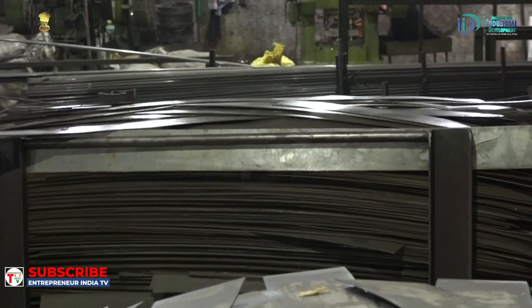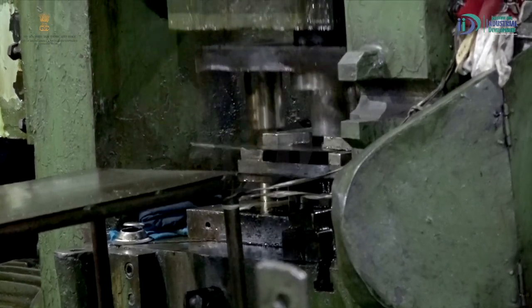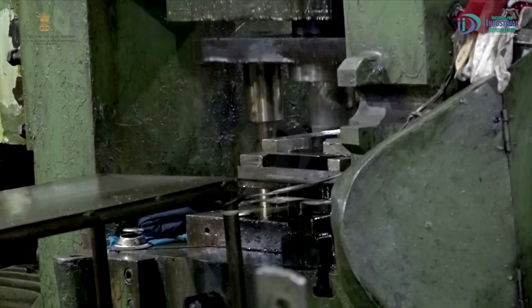Hub में सबसे पहले hub के flanges — जो important part हैं — बनाने के लिए mild steel sheet की ज़रूरत है। Mild steel sheet हमें Tata, Steel Authority और इन कंपनियों से आती है। आते ही हम इनका पूरा testing अपने lab में करते हैं। Approval के बाद इनको presses को hand over किया जाता है, जहाँ workers presses में जो tools और dies लगी रहती हैं उसमें से इसको draw करते हैं।